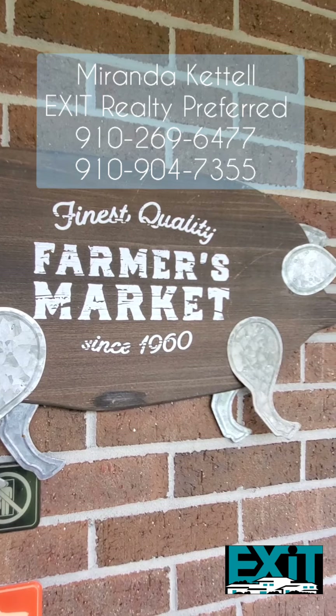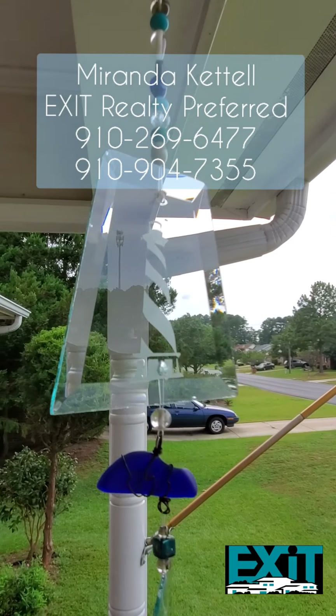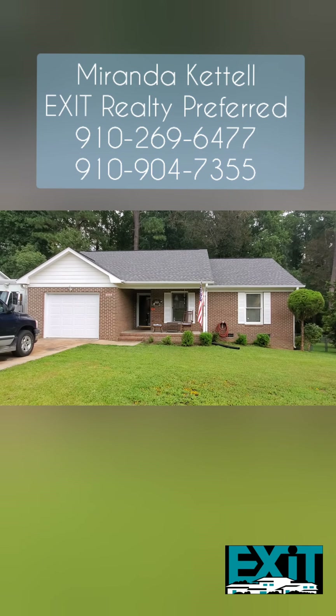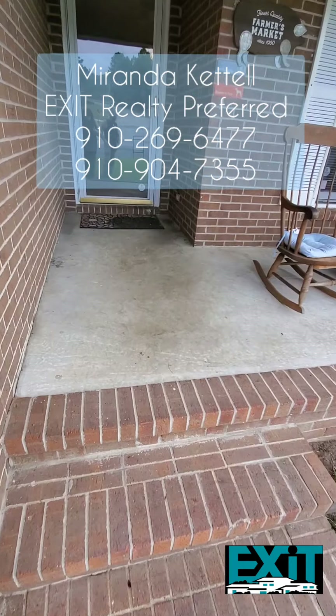Hey guys, it's your favorite realtor with Exit Realty Preferred, here to bring you another listing. Are you looking for a home that's close to Bragg, close to the All-American, shopping, entertainment, and more? Look no further — let's go take a tour.